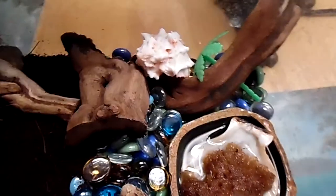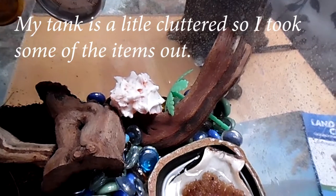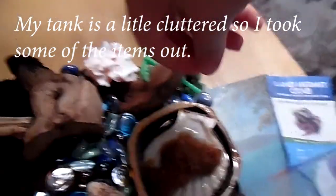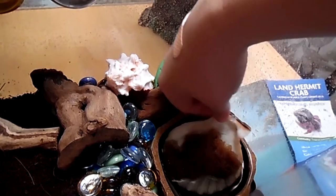My little crabbies are hiding — they like to bury themselves. When I bought the crabs, I was told that the very young ones are prone to drowning, that they're not very intelligent. So they recommended putting the seashell right here in their water bowl, and then putting the sponge on top of that and then filling it with water.